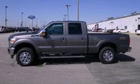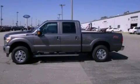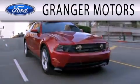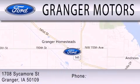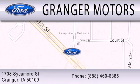The leather seats provide great support and create an overall luxurious feel. Contact us today to schedule your opportunity to see this automobile in person. Grainger Motors is dedicated to doing everything possible to ensure that the experience you have selecting your next vehicle is as pleasant as possible. We are located at 1708 Sycamore Street in Grainger.